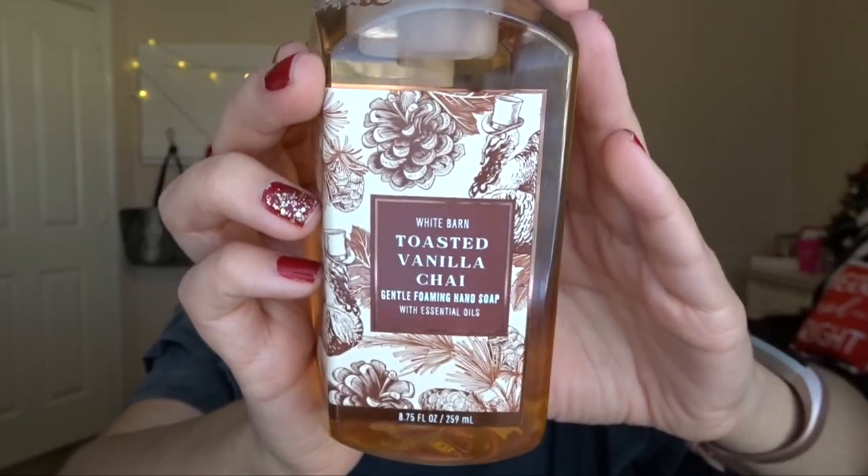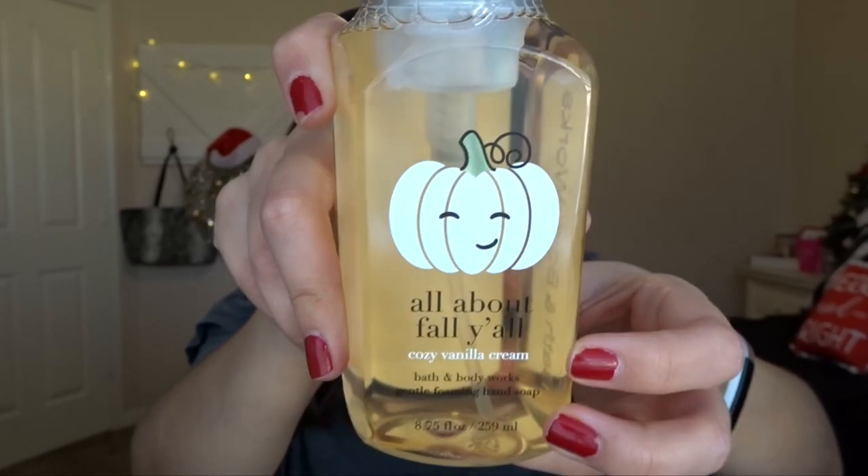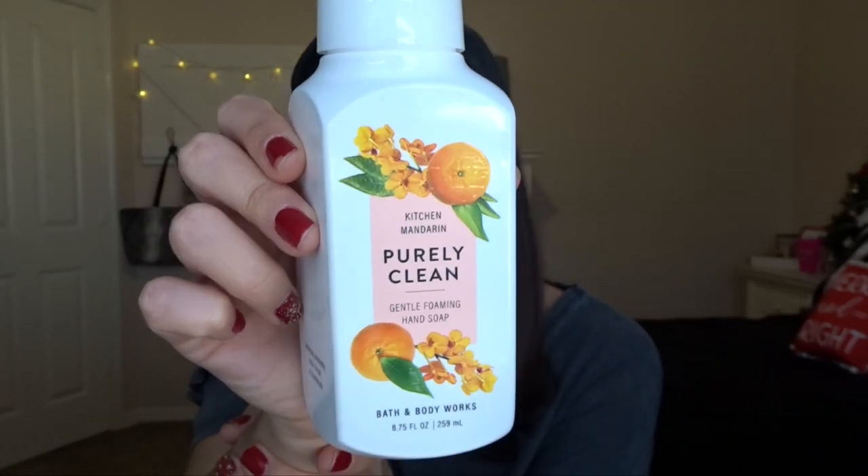All the soaps were $3.50 — they didn't have any 75% off soaps at this store. The first one is Toasted Vanilla Chai, my favorite scent, in the foaming hand soap in the fall packaging — I can use that next fall. I got Raspberry Tangerine — the packaging is just beautiful, and it smells really good; that'll be a great one for spring and summer. Next is All About Fall Y'all Cozy Vanilla Cream — I love the little pumpkin on it and wanted it when it first came out. I can use this vanilla scent any time of year, but also for fall with the cute pumpkin.